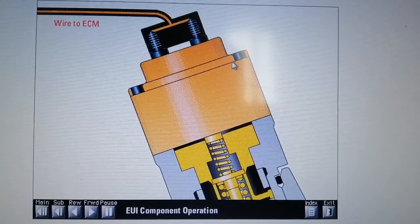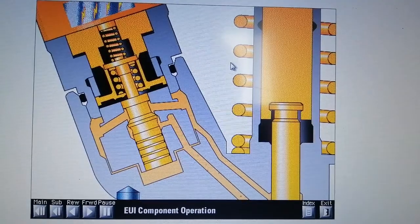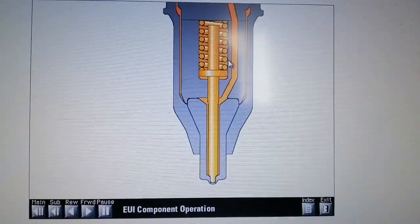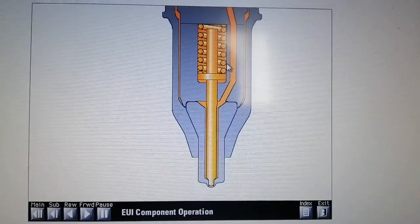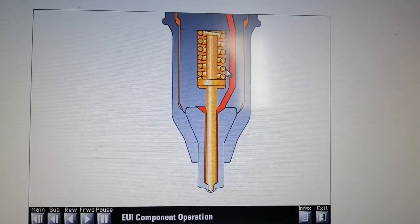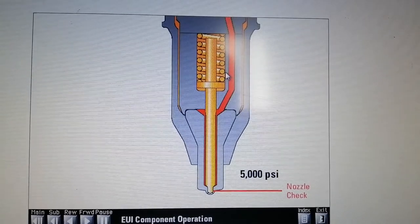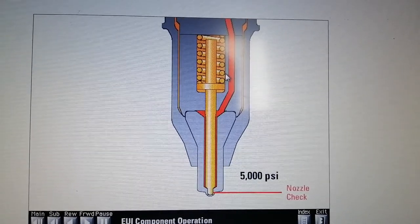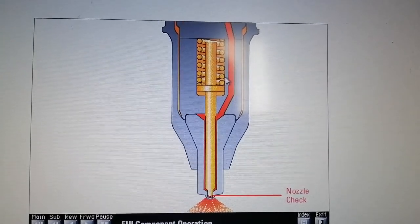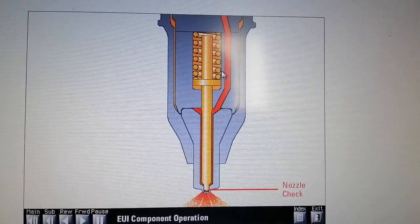To flow out of the nozzle tip, injection pressure must reach about 5,000 psi to raise the nozzle check against the force of the nozzle spring. When injection is desired, the ECM sends a current to the solenoid on the cartridge valve. The current creates a magnetic field causing the poppet to close. Pressure builds from the poppet through the plunger cavity to the nozzle check. When pressure reaches approximately 5,000 psi, the nozzle check lifts off its seat and fuel flows out of the orifice holes in the nozzle tip. This is the start of injection.